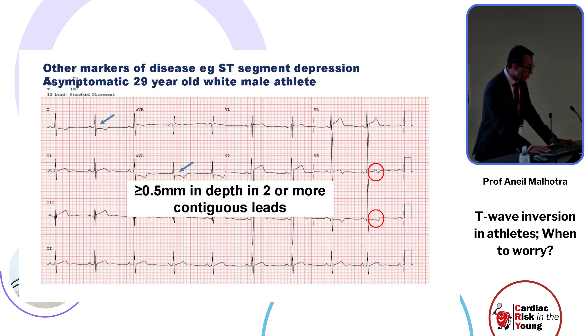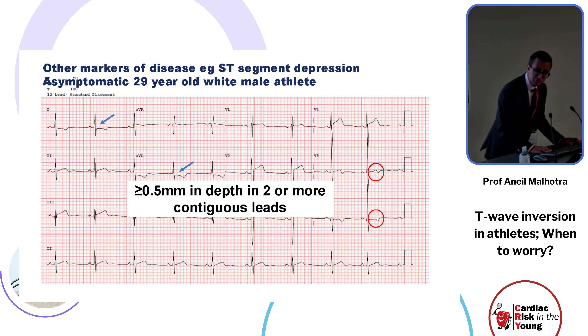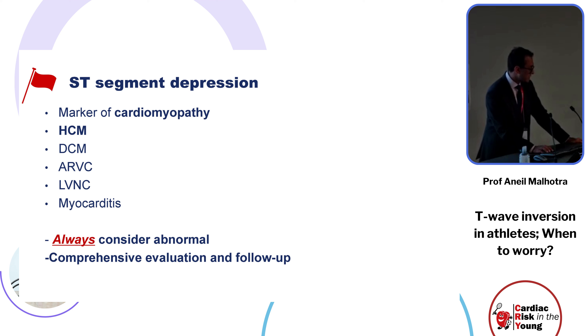Other markers of disease are important, including ST segment depression and ectopy, particularly when T-wave inversion is subtle. ST segment depression is defined as greater than 0.5 millimeters in depth in two contiguous leads and is a marker of cardiomyopathy, particularly hypertrophic cardiomyopathy, and should always be considered abnormal.